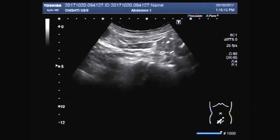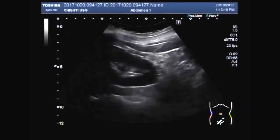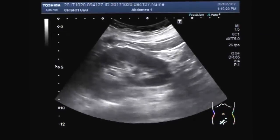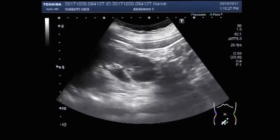Hello viewers, I hope you are fine. This video shows a stone in the left ureter. The interesting thing is that the stone is moving to and fro in the ureter.